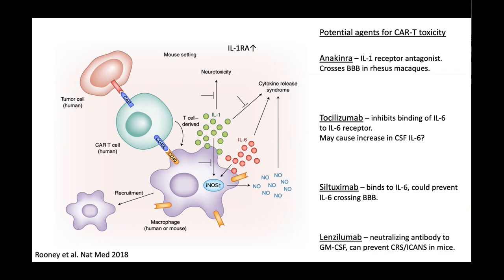The important drugs: tocilizumab — CAR T is quite unusual in that the licence came combined with the use of tocilizumab specifically for this indication. Toci will block the receptor, but when things get really bad our first-line alternative is anakinra, which blocks the IL-1 receptor antagonist. It crosses the blood-brain barrier in animal models, which is useful. Siltuximab we've given in very, very sick patients — it will bind to IL-6 and also crosses the blood-brain barrier. Lenzilumab is in trials; it blocks GM-CSF, which is very important in the early cytokine cascade.